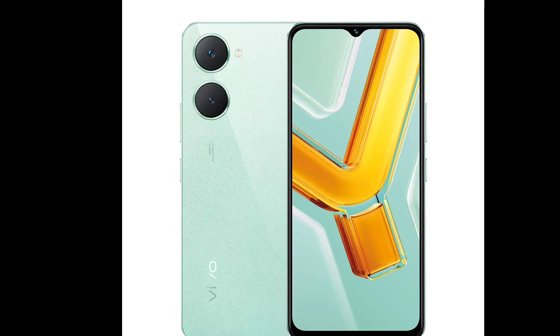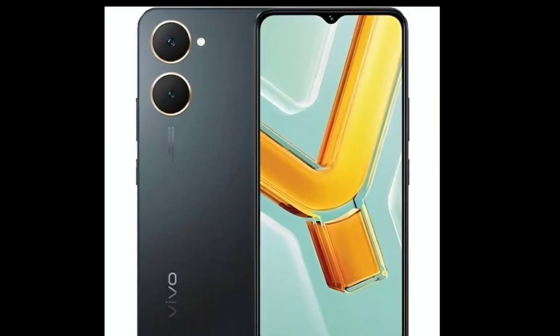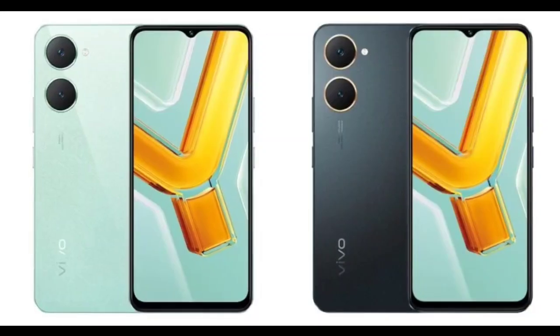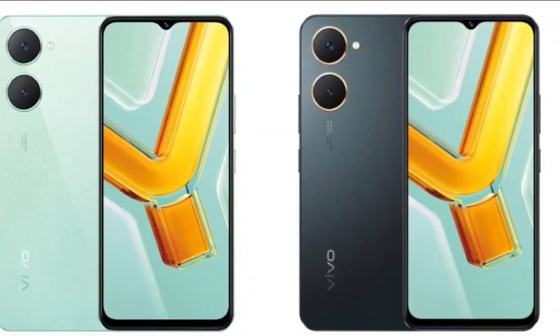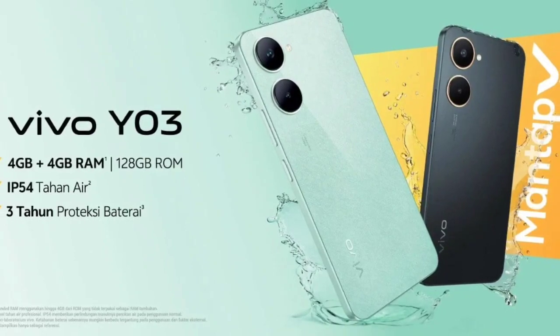Other features of the device include dual SIM, 4G VoLTE, dual-band Wi-Fi, Bluetooth 5.0, and GPS. The device measures 163.78 x 75.73 x 8.39 mm and weighs around 185 grams. Notably, the device also has an IP54 rating for dust and splash resistance.